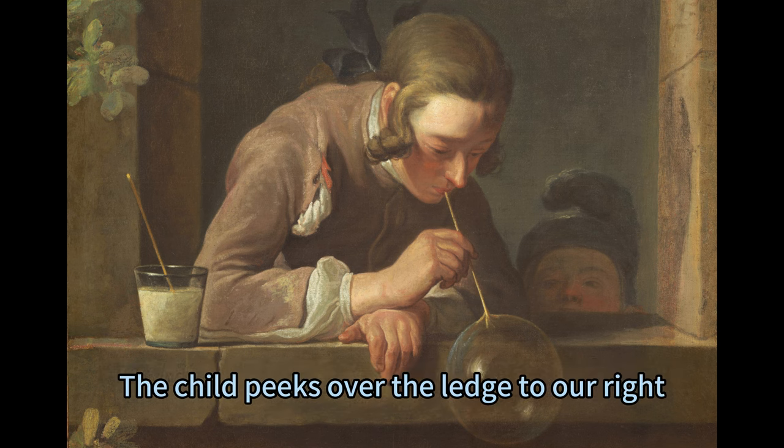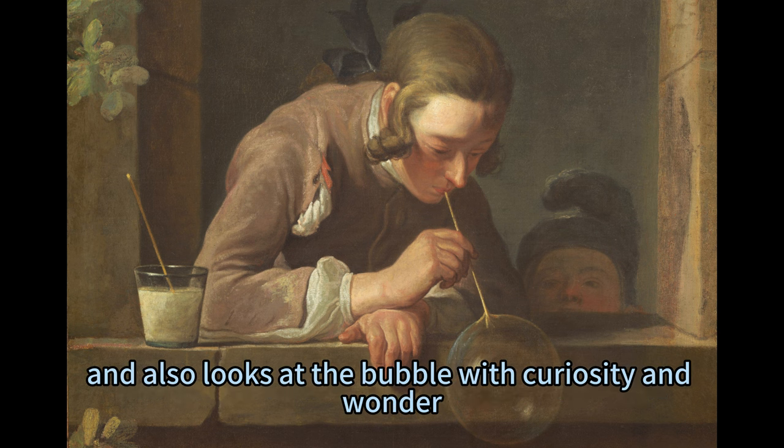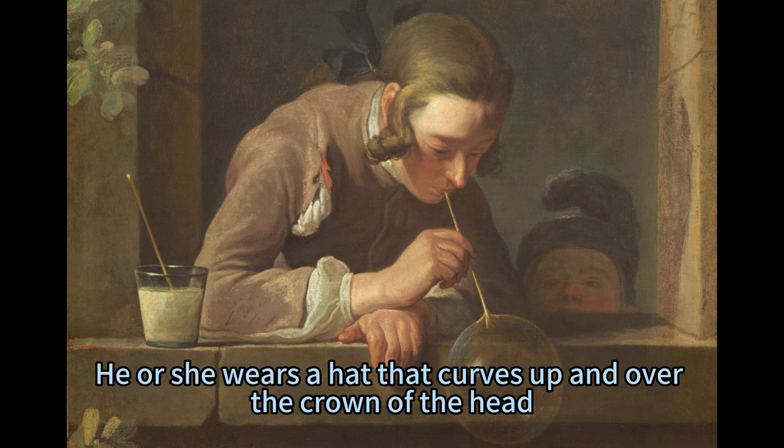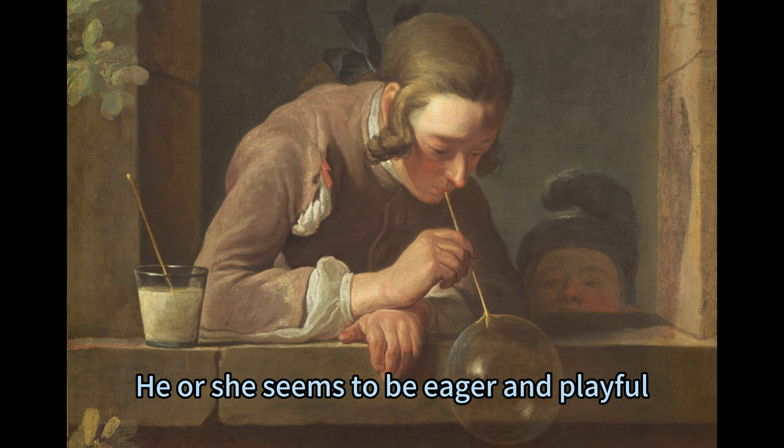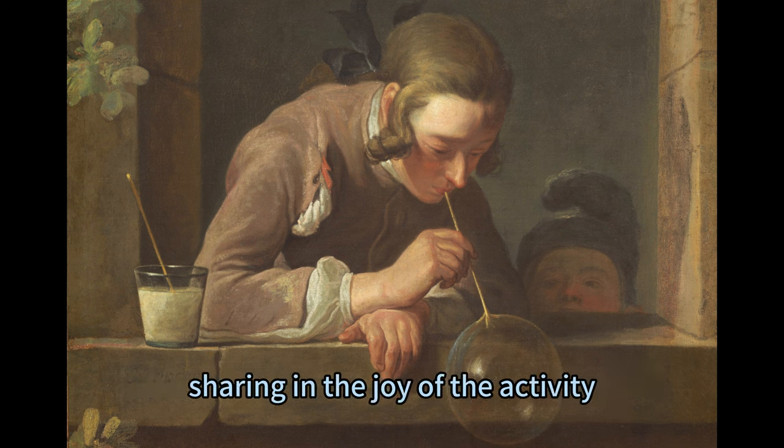The child peeks over the ledge to our right, and also looks at the bubble with curiosity and wonder. He or she wears a hat that curves up and over the crown of the head, and only the nose and eyes are visible. He or she seems to be eager and playful, sharing in the joy of the activity.